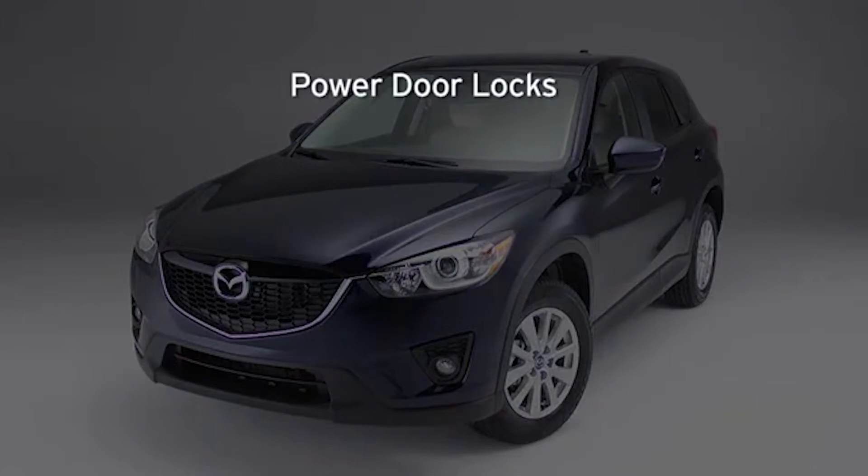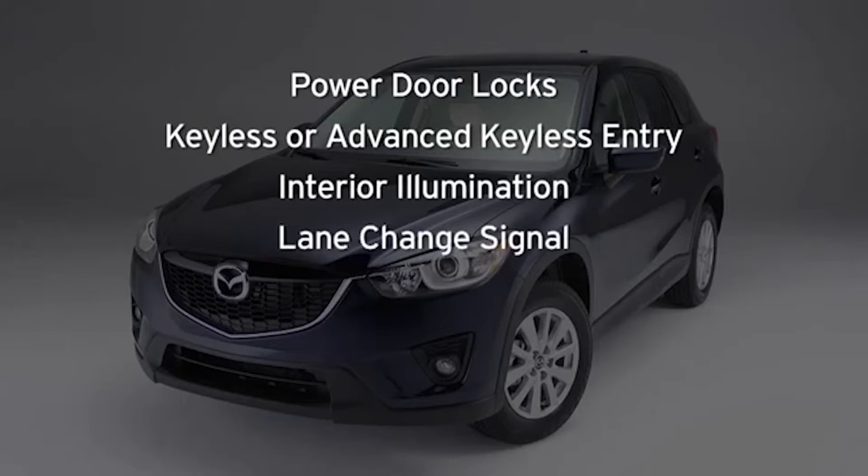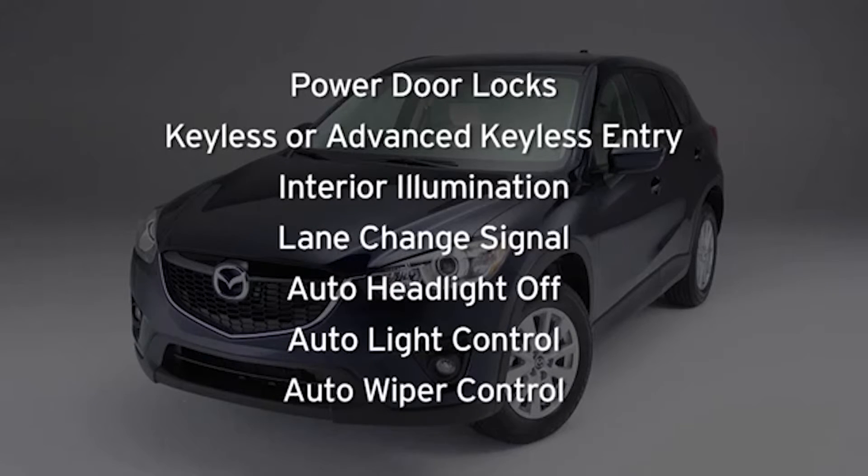You can adjust settings for power door locks, keyless or advanced keyless entry, interior illumination, lane change signal, auto headlight off, auto light control, and auto wiper control.